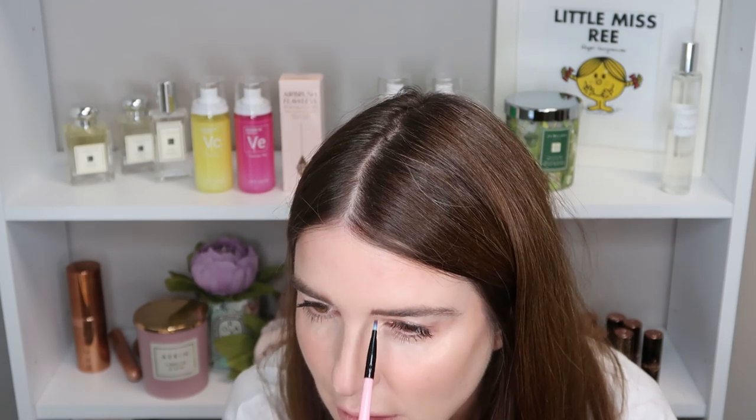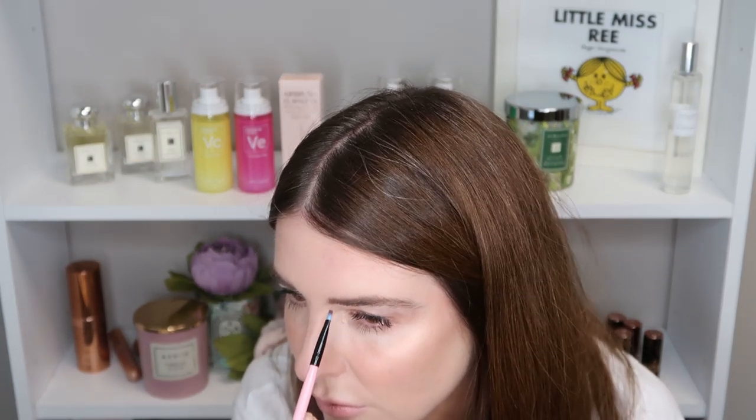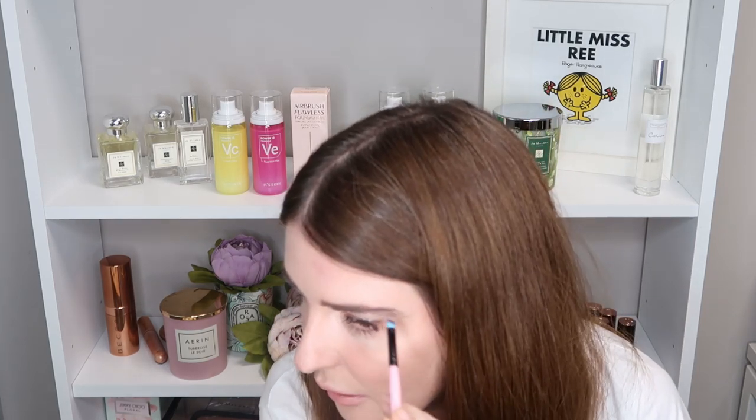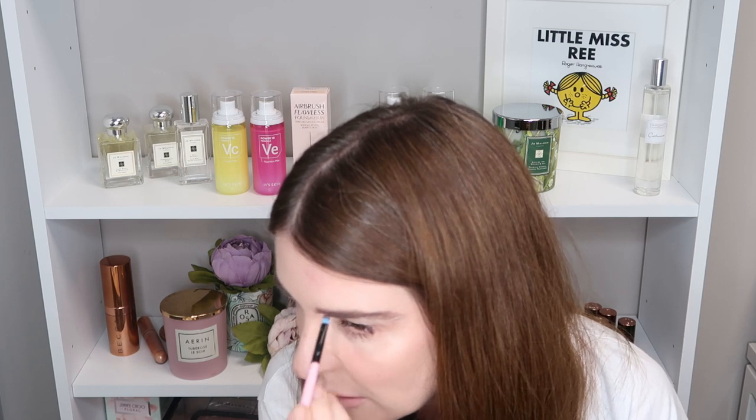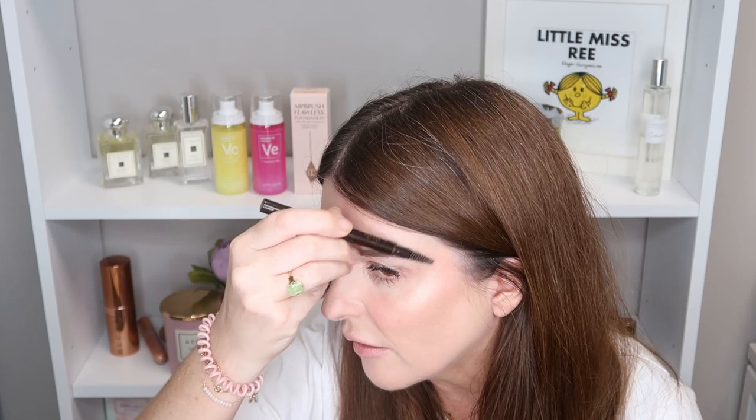It clings very nicely to the brows. I definitely feel it's giving more volume. I'm finding this remarkably easy to use — it's just gone straight in and clings to the brows beautifully. I feel like I've made a better shape than with the pencil, which I also really liked. The brow pomade is just shaping my brows more naturally for me. It feels like there's very little product there but it's set into place.